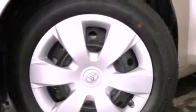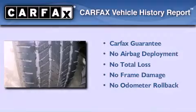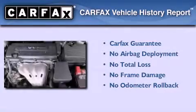Side curtain airbags, rear seat childproof door locks, and this vehicle has less than 56,000 miles. Not to mention that this Toyota qualifies for the Carfax Buy Back Guarantee.